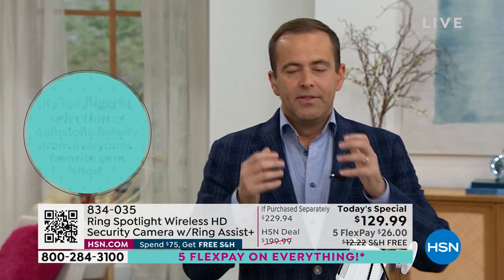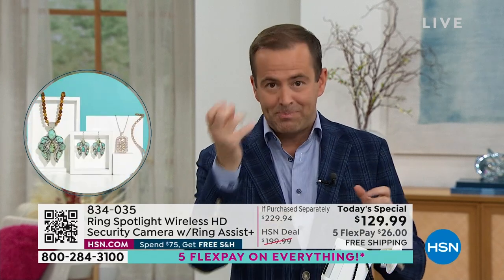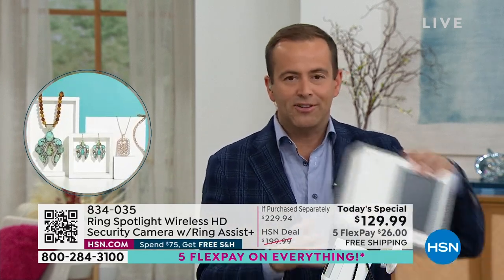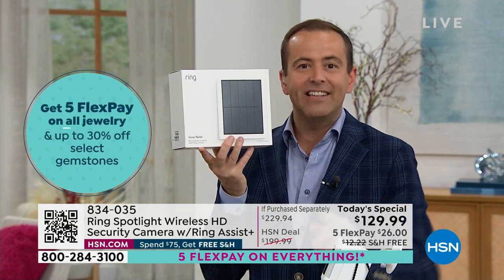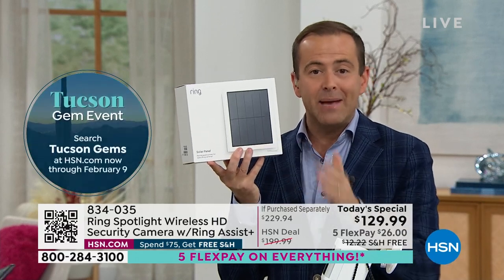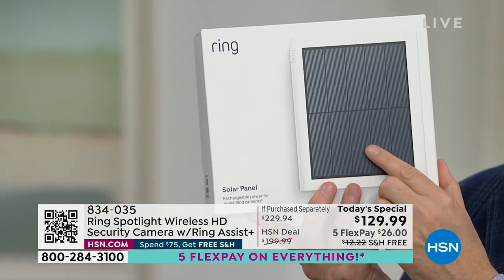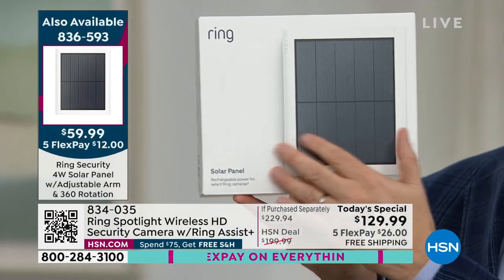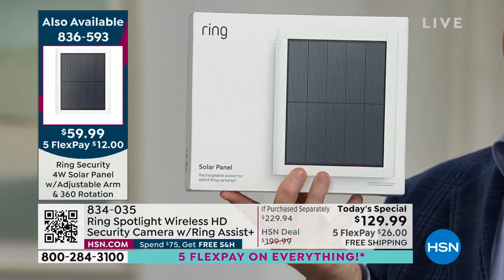There's one extra piece to the puzzle — a product called the solar panel. If you attach the solar panel to this, it will keep it charged forever. You never need to recharge it. We only have 240 left of the solar panel. If you want the solar panel, it's $59.99 — and if you buy it with the Today Special, it's free shipping and handling.